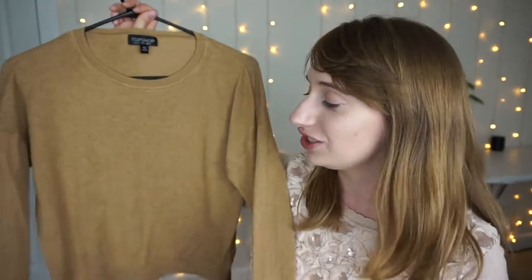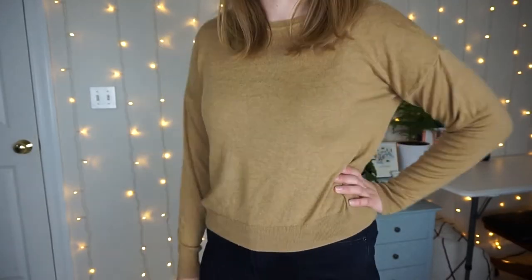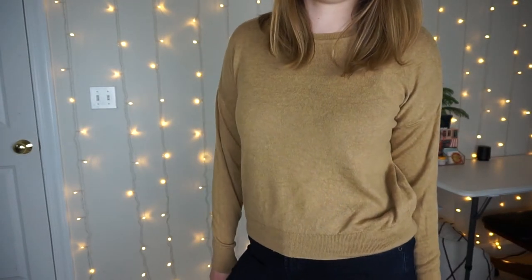Also from the Topshop section of Nordstrom, there is this sweater — it's just a really plain semi-cropped camel colored sweater and I couldn't be more smitten with this. This is a staple Kathy wardrobe kind of shirt. It has a semi-batwing sleeve. It's such a simple design yet it can match anything.